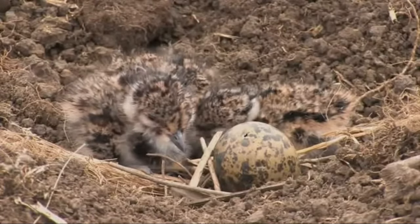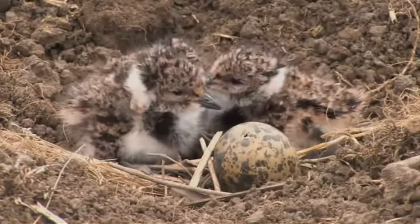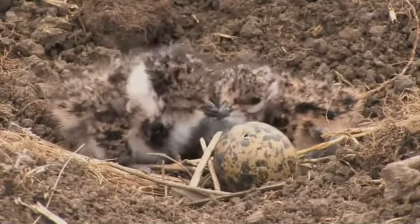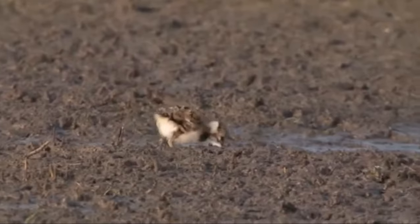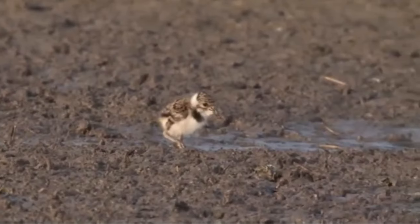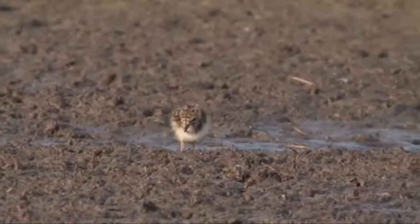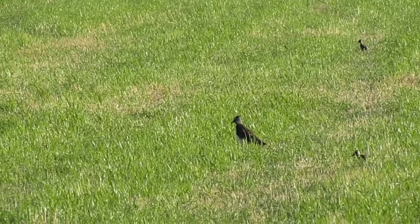After around 26 days the chicks hatch. They're precocial and can feed themselves from day one, but they do rely on their parents for warmth and to alert them of any potential danger. The chicks are covered in well-camouflaged fluff and will freeze if their parents make any alarm calls.